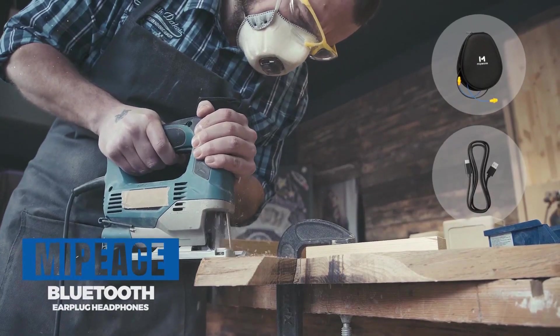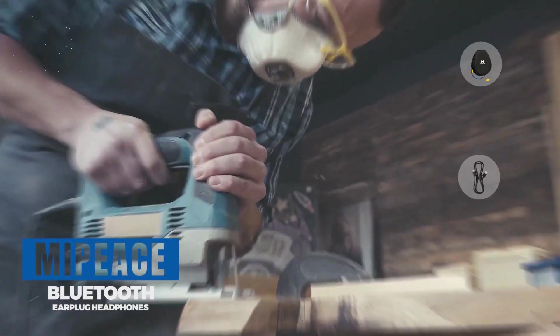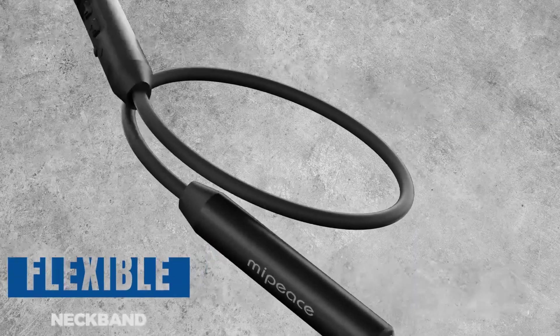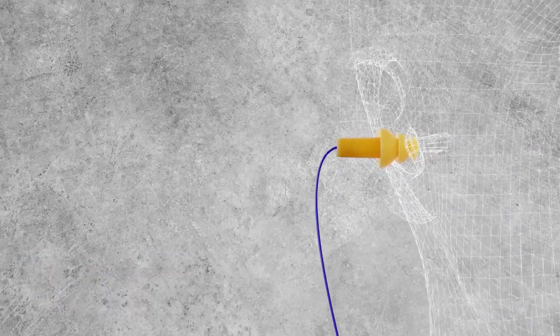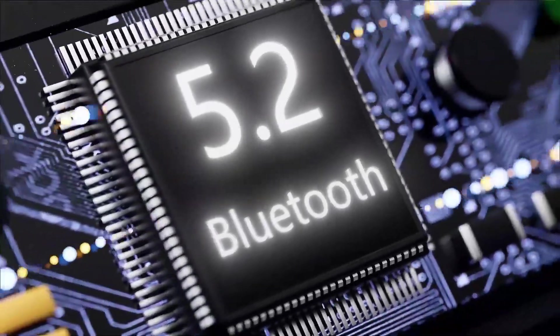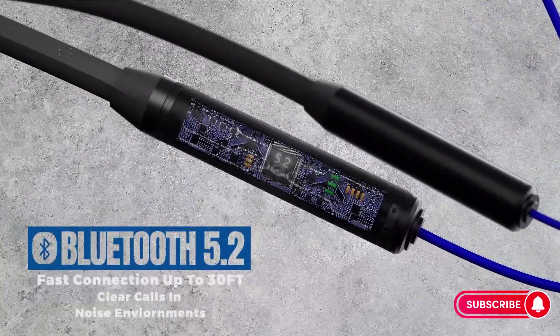The MIPIS Neckband Wireless Earbuds Earplugs offer a unique combination of Bluetooth earphones and protective earplugs, designed for work safety. In this article, we will delve into the features and benefits of these earplugs, exploring how they cater to the needs of those seeking both entertainment and protection.